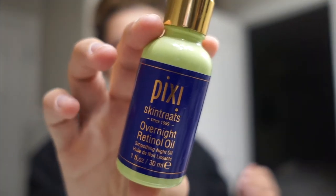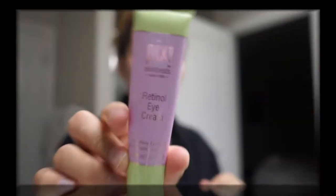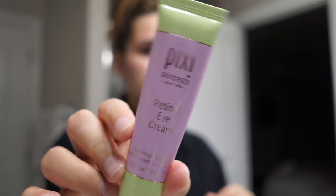Now I'm going with this Pixi Overnight Retinol Oil. I love this night oil — it helps keep my skin really hydrated and whenever I wake up in the morning my skin is glowing. This video is not sponsored by Pixi — I know I have a lot of Pixi products but I do get PR from them and I truly love them. I'm also going to use the Pixi Retinol Eye Cream and lightly apply it under my eyes.